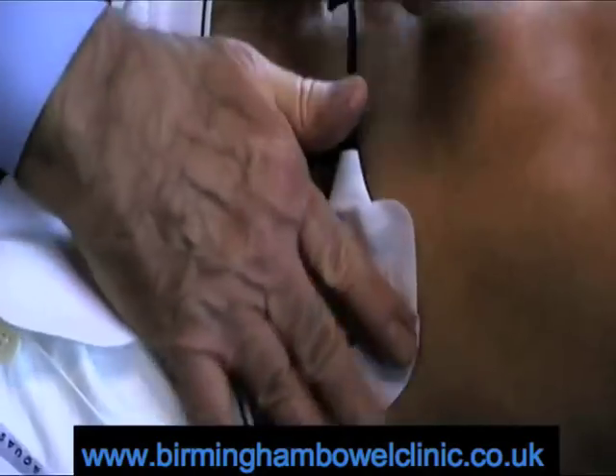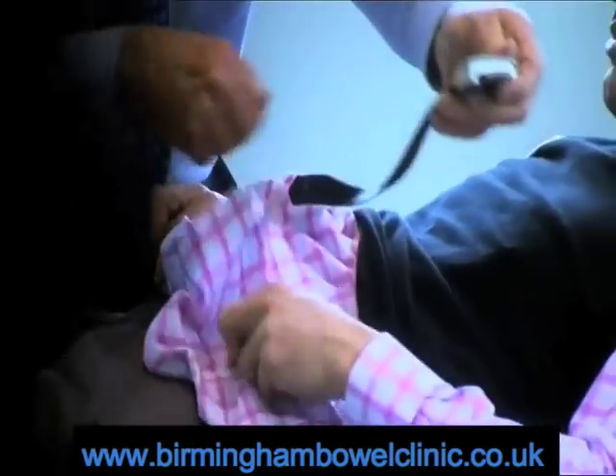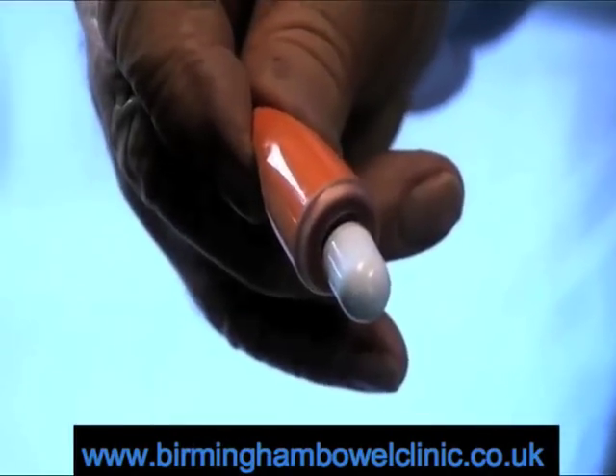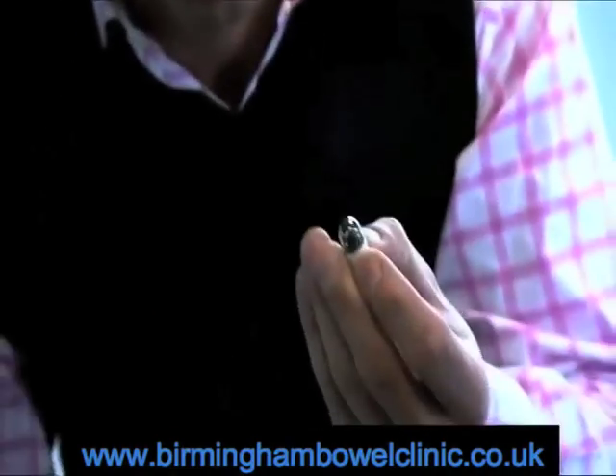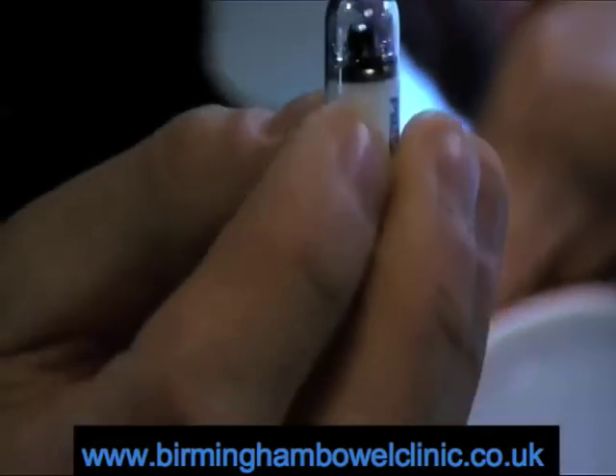Dr. Christian has volunteered to have his entire digestive system investigated using a small piece of technology that has changed the way we look at our bodies. This tiny camera, no bigger than a large pill, is about to embark on a fantastic voyage inside Dr. Christian's body.